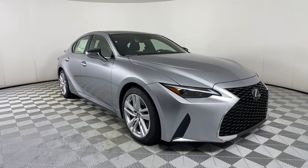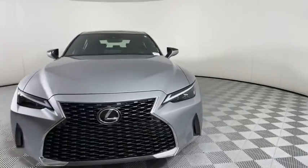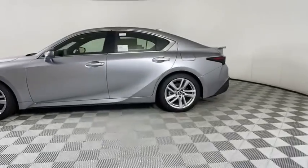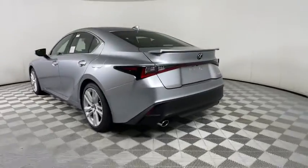Looking for the right vehicle? Check out the 2021 Lexus IS. The IS is the compact luxury sedan offered by Lexus under Toyota. It fits the bill for sports-minded drivers looking for luxury in a compact design. Here are some of this vehicle's great options.